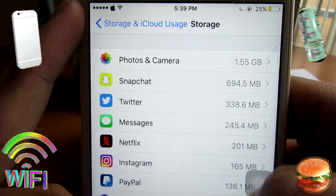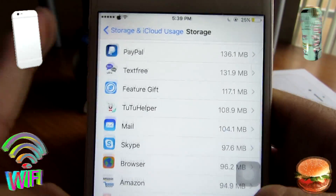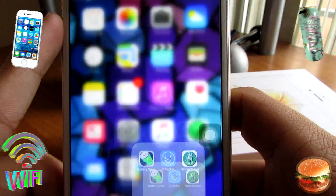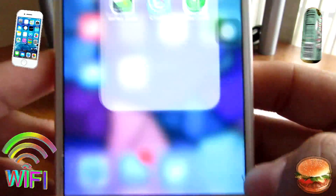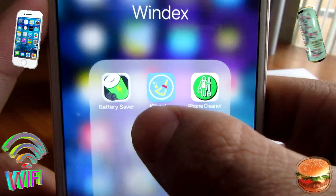Number one thing I should tell you guys: erase photos you don't use. Screenshots — petty screenshots you take — get rid of those. And for the couple of apps I have, I call it my Windex folder.